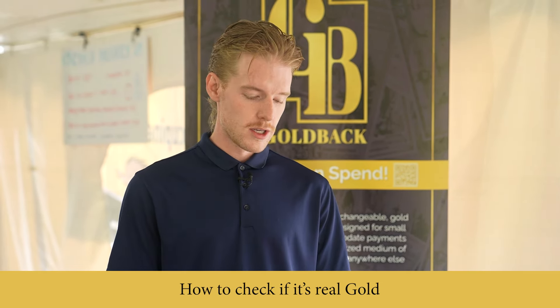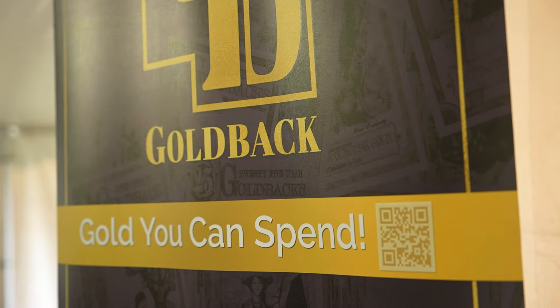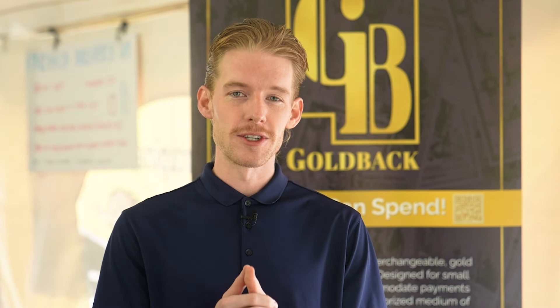We have 100% metal reserves stored in our vault, and it is all insured through Lloyd's of London. Through these vaulted accounts you can transact with gold digitally, transfer from merchant to member and vice versa, and transfer to accounts all over the world. This is a way for people to take advantage of the purchasing power of these Goldbacks no matter where they live. Give us a call, go to our website, send us an email — help us get back to the gold standard. Thank you!